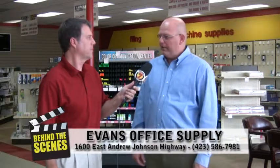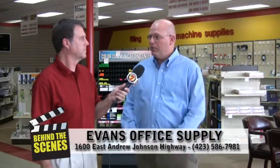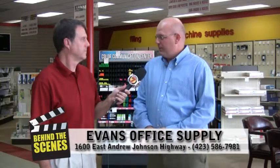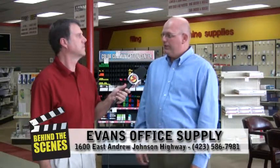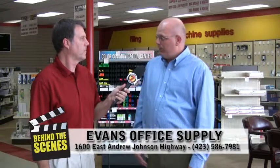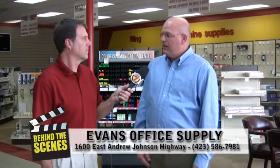We try and provide a one-stop shop for all the businesses in the area. We provide free next-day delivery in Morristown and the surrounding counties. Not only do we provide office supplies, but we also provide office furniture, business machines. We also are your local Keurig Green Mountain dealer, and we carry a wide variety of K-Cups. We also provide custom printing, custom-made stamps, advertising specialties, and we're dabbling a little bit more into school supplies.